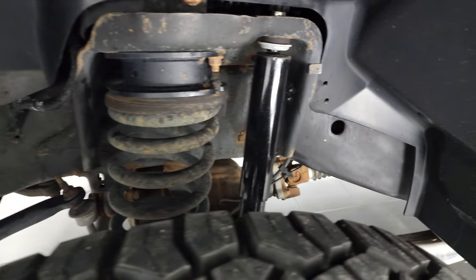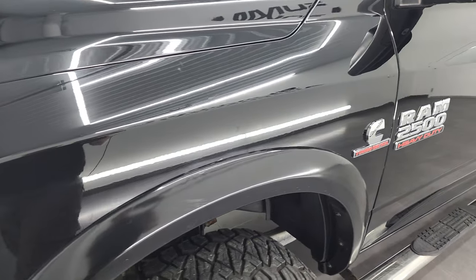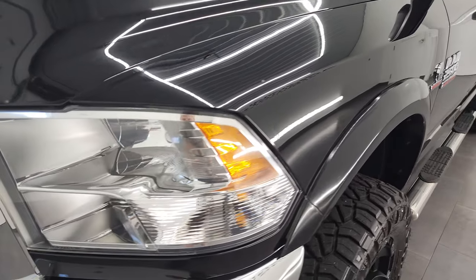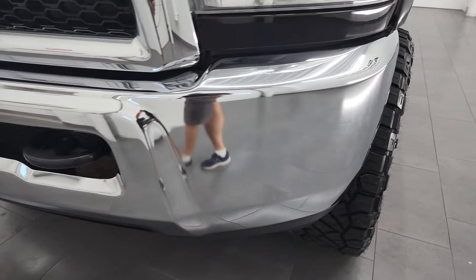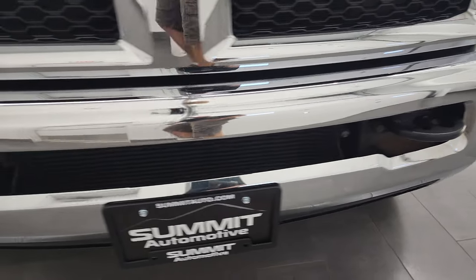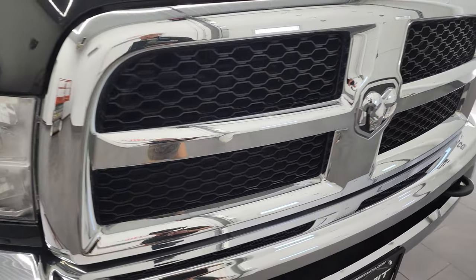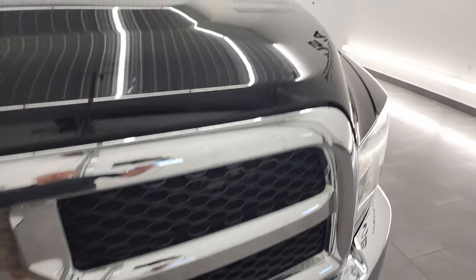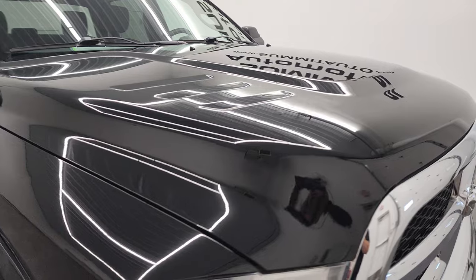Frame and underbody is in really nice shape. This is a one-owner, clean title history out of Pennsylvania. Headlight lens is nice and clear. Front bumper is in excellent condition — I didn't see any major dents or dings on there. The grille is in nice shape and the hood is in really nice shape as well, once again no dents.